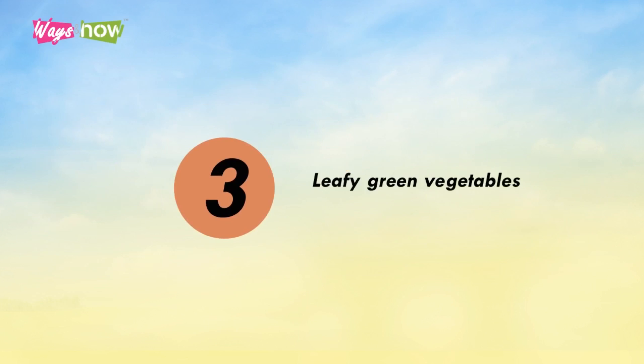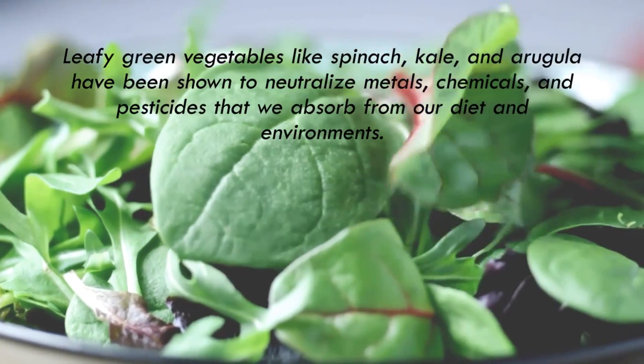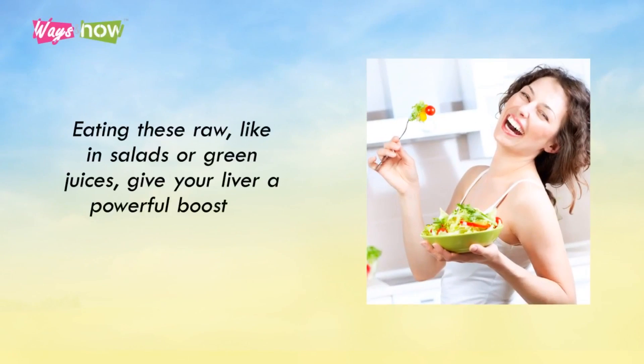3. Leafy Green Vegetables. Leafy green vegetables like spinach, kale, and arugula have been shown to neutralize metals, chemicals, and pesticides that we absorb from our diet and environments. Eating these raw, like in salads or green juices, gives your liver a powerful boost of protection.